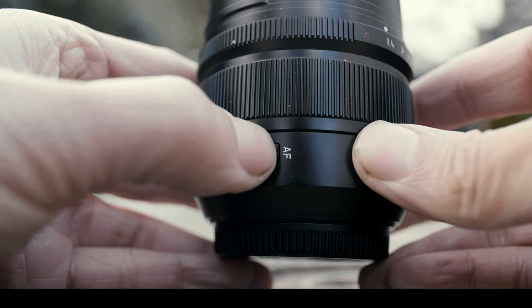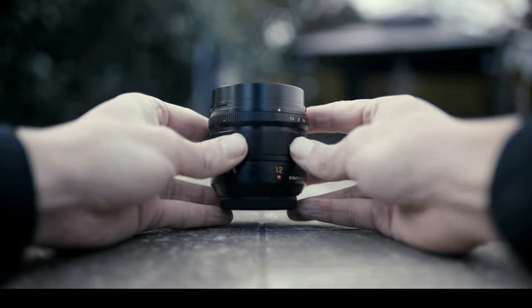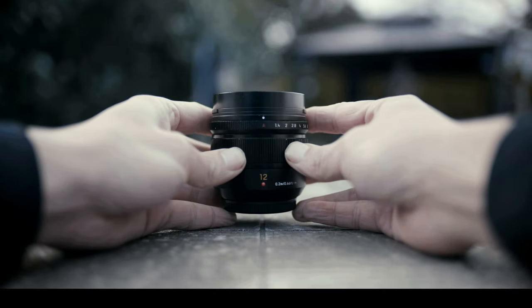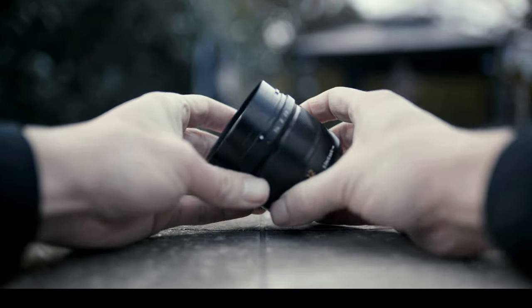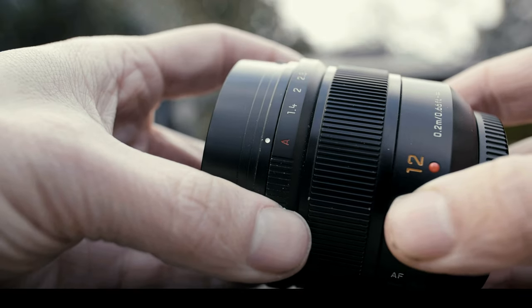It has the external autofocus and manual focus switch, and it takes some pressure to click, so you won't accidentally hit it during filming. Another treat is the external aperture ring, which however is not de-clicked, making sounds like a bionic snail. You can't have it all.